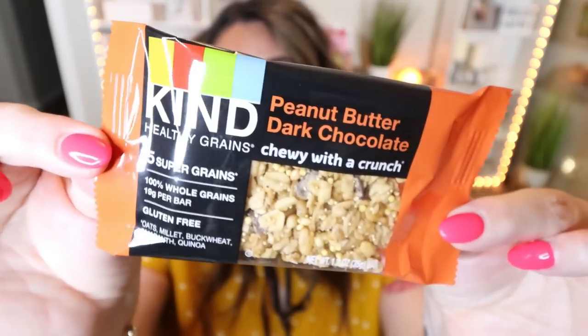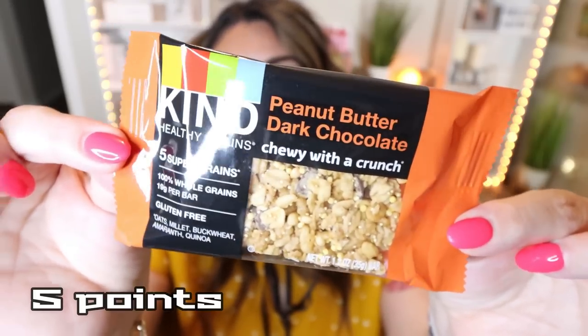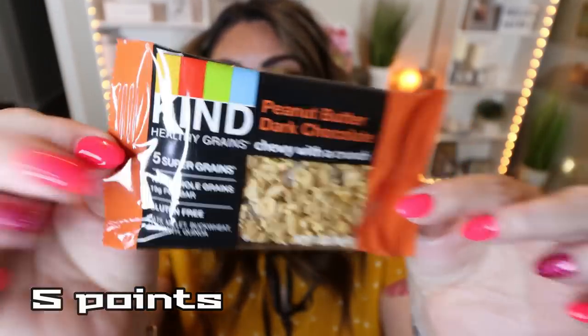I was pleasantly surprised to see a few healthy bar options, starting with this Kind Peanut Butter Dark Chocolate Bar. This is their Chewy with a Crunch 5 Super Grain Bar — 100% whole grains, 19 grams of whole grains per serving, and it is gluten-free. The entire bar is 150 calories — not bad at all. Maybe $1.25 for one Kind Bar is a little expensive, but in a pinch, if you can't afford $5 or $6 for a box, picking one up for $1.25 can be a game-changer for a healthy snack.